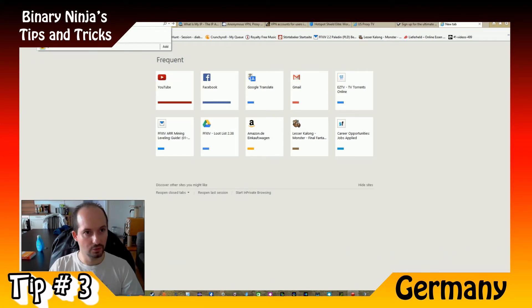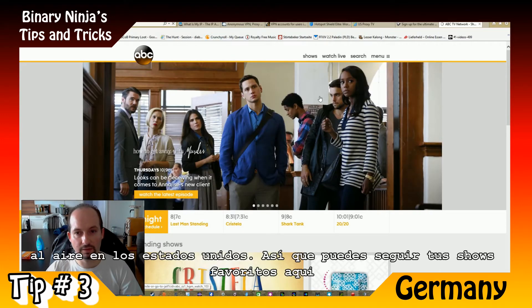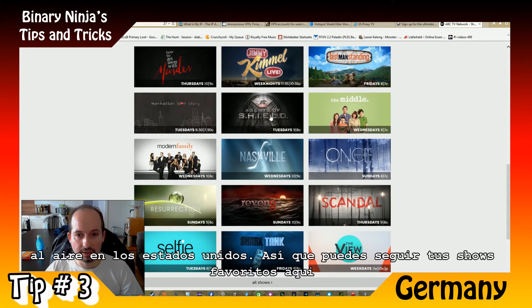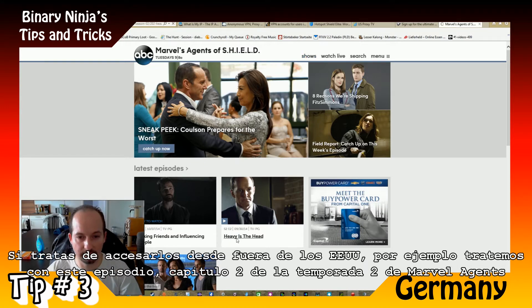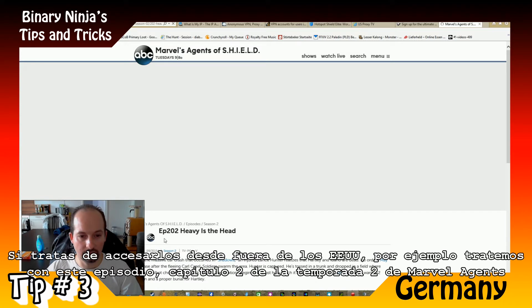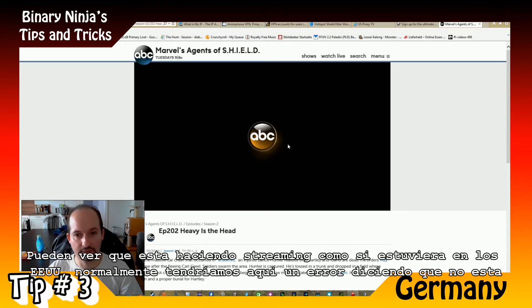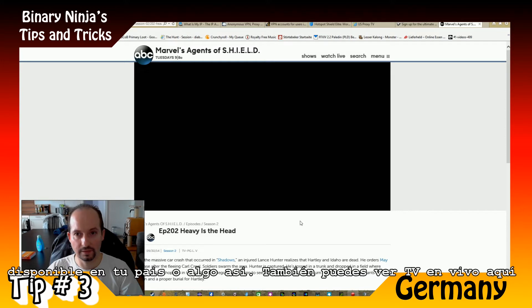For example, you would like to watch shows on ABC. Normally ABC posts their shows one week later than they were aired in the US, so you can follow your favorite shows here. If you access them from outside the USA, you cannot watch them. Let's try Season 2, Episode 2 of Marvel Agents of S.H.I.E.L.D. — and you can see it's streaming just as if we were in the US. Normally we would get an error saying it's not available in your country. So that's a very good thing about it — you can also watch live TV just as if you were there.